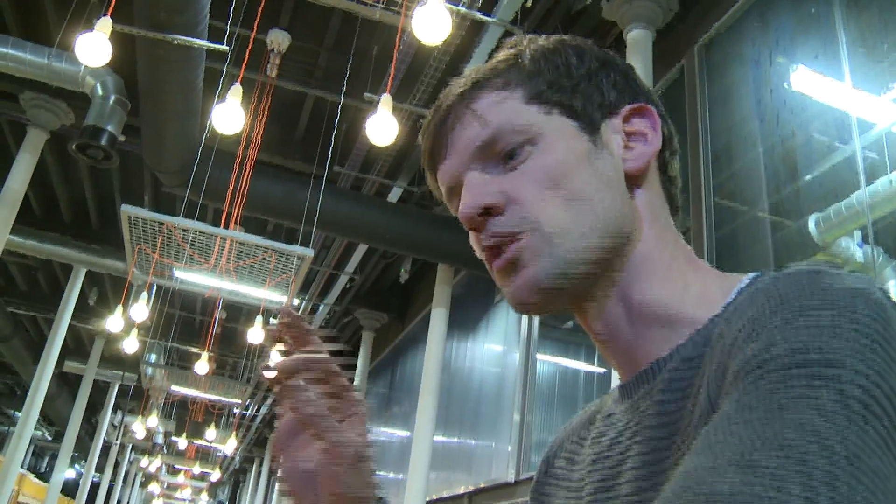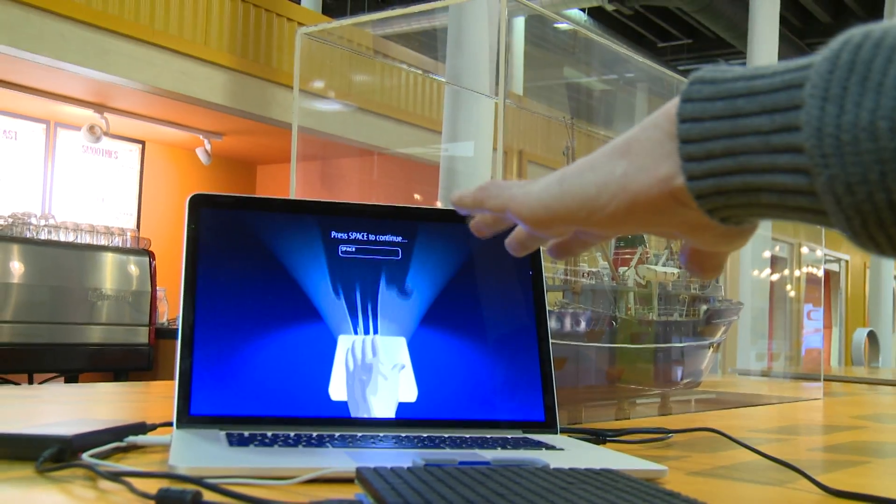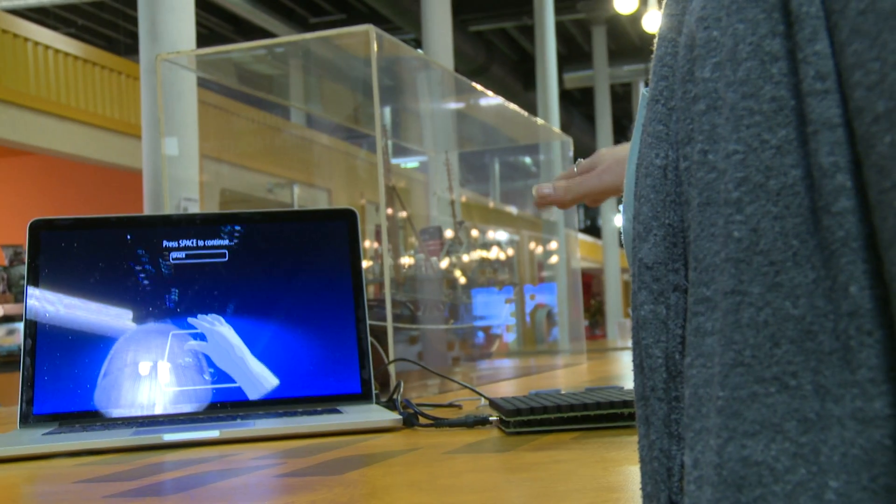It feels like someone's blowing quite specifically on little points in my hand. It's like being tickled by the eyelashes of a butterfly.